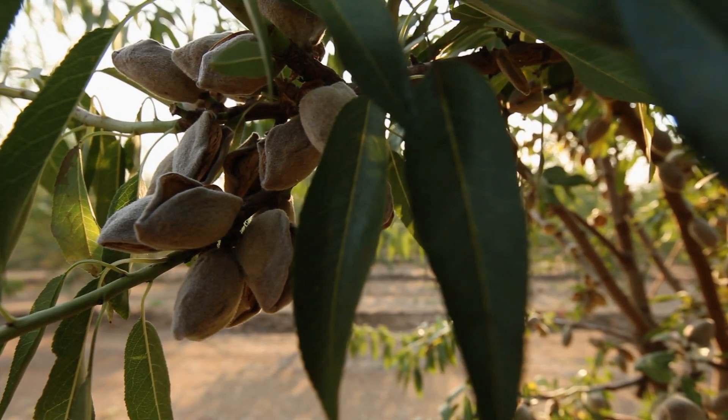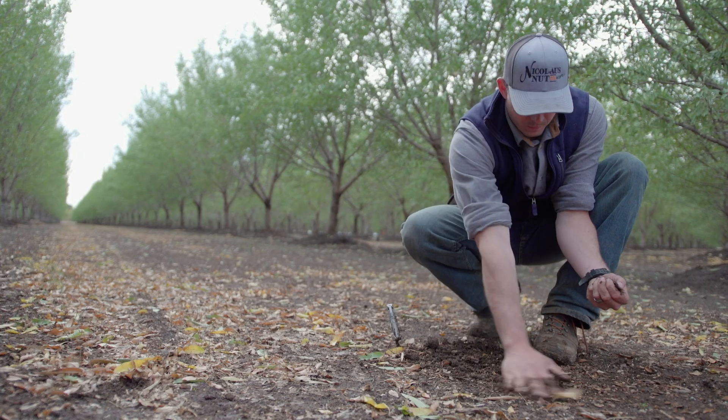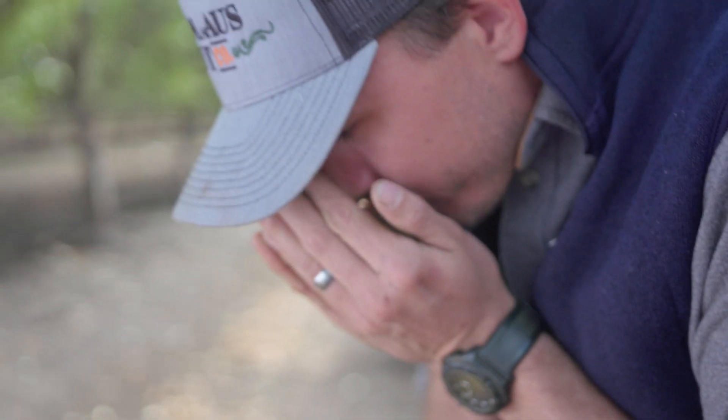There are three products that we create out here. It's not just the nut — it's the hull and the shell. The hull and the shell in particular have been looked at as co-products, but I think we need to come to a place where those are looked at as products in and of themselves.